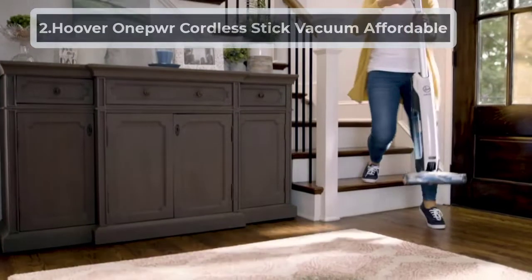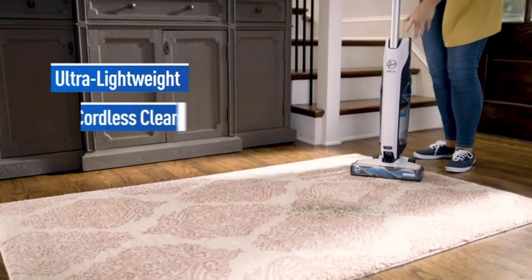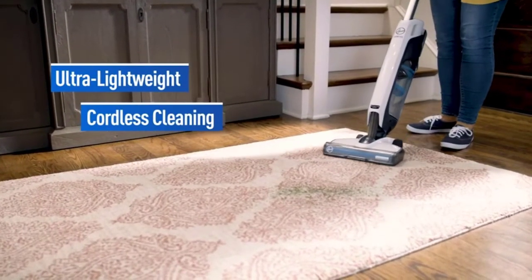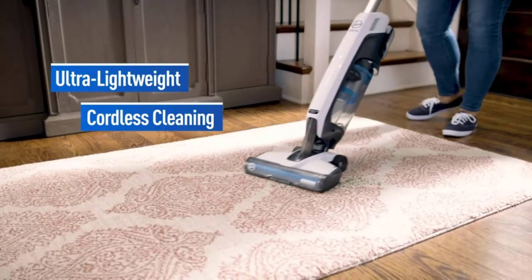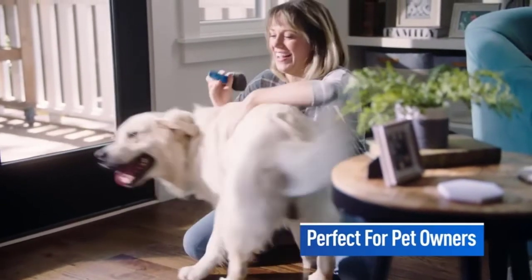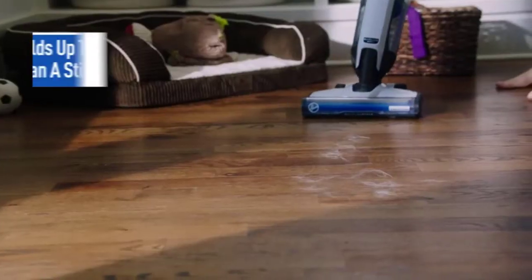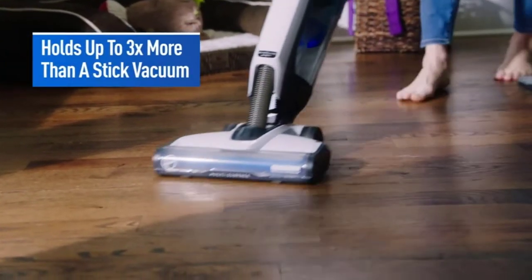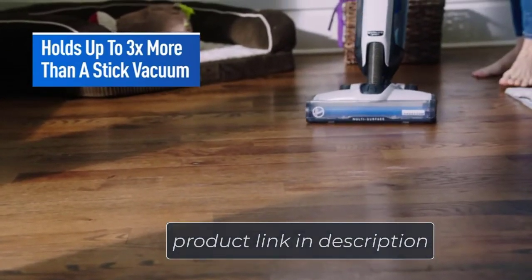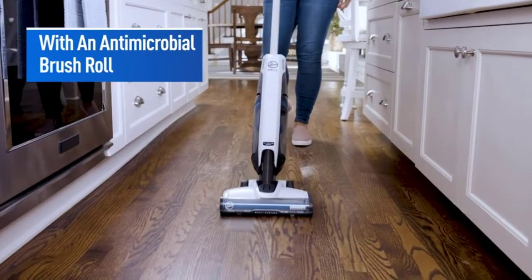At number two: the Hoover LINX Cordless Stick Vacuum. This affordable, battery-powered vacuum means you won't need a power source when moving from room to room or level to level. The only drawback is that the batteries only run for 50 minutes before needing a recharge. It's easy to maneuver around corners and furniture, and both the powerful suction and Wind Tunnel mechanism are designed to pick up very small dirt and debris particles. The canister can easily be separated from the unit with the press of a button.